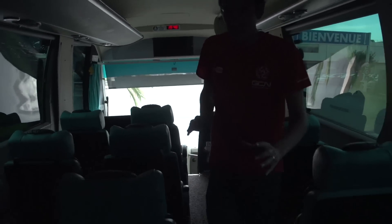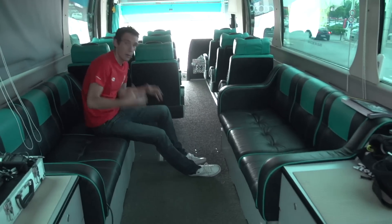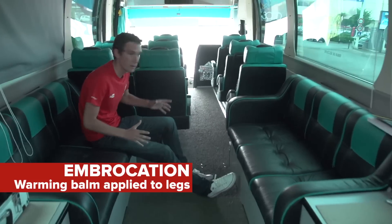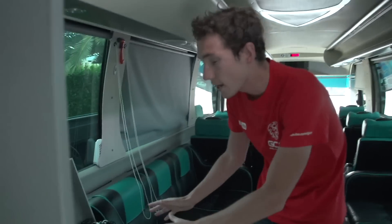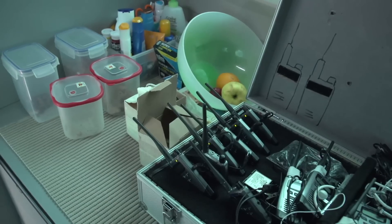Moving further back, this is like the prep zone for races. What the guys will do is sit here when they're getting radioed up, when they're getting embrocation put on their legs — particularly important in the early season spring classics. You can see the radios are charging up after a day's use; that happens every single day, religiously.